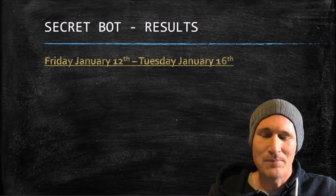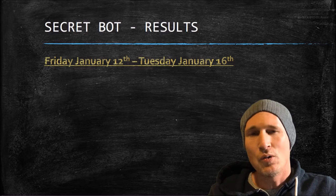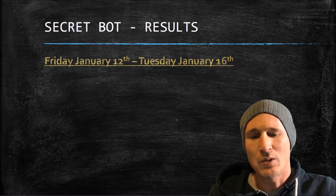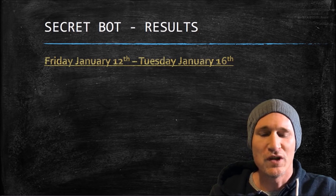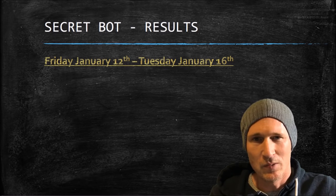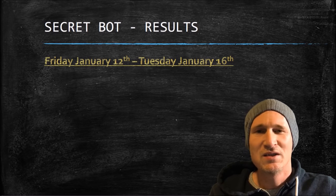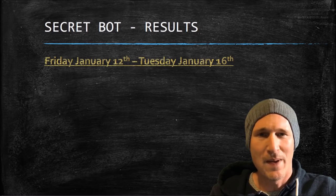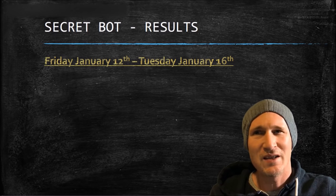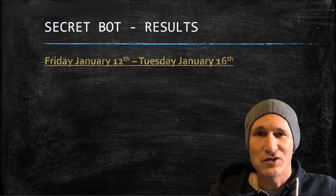Let me tell you my results — I'm going to show them to you. This is from Friday, January 12th through Tuesday, January 16th, so a 5-day period. I stopped it here and wanted to do the video because Friday was a very good day, Saturday was okay, Sunday and Monday were not good, and Tuesday was bad. So this has been a relatively bad last few days, and I wanted to show my results on that.